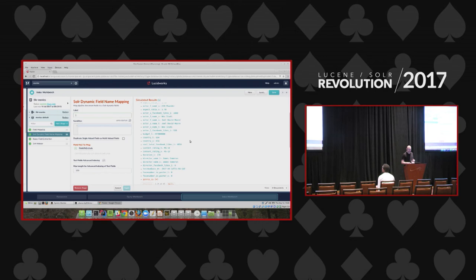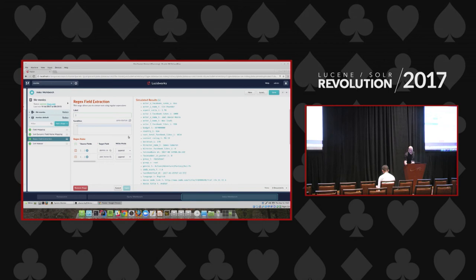The dynamic field mapping stage indexes many text fields both as strings and as text — strings for good facet experience, text for good search experience. For example, a director's name like James Cameron: if someone searches for 'Cameron' they will find the document. It's controlled by a single checkbox. You can also see a regex field extraction stage: the genres in the original file are represented as a string with a separator, and the stage uses a regex to split it into a multi-value field in Solr.